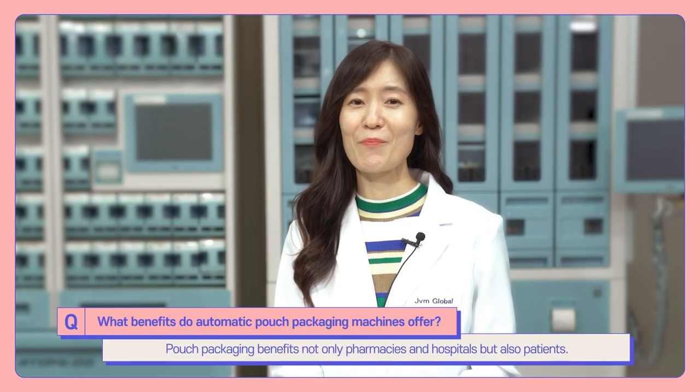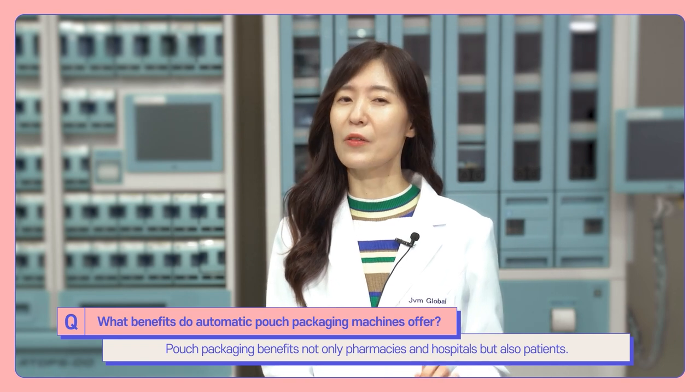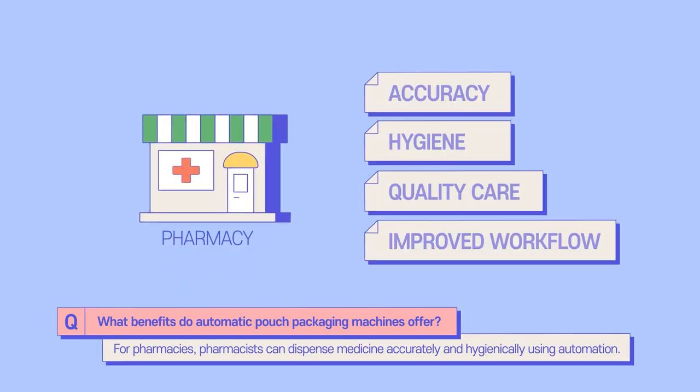Pouch packaging benefits not only pharmacists and hospitals but also patients. For pharmacists, they can dispense medicine accurately and hygienically using automation. By automating dispensing work, pharmacists can spend more quality time with patients, guiding patients and enhancing pharmaceutical care.